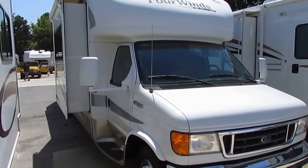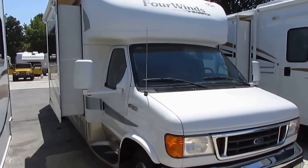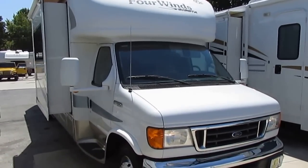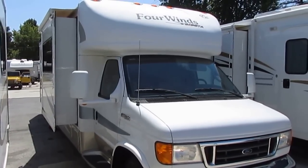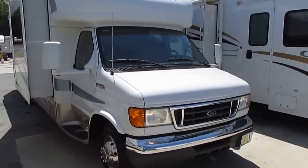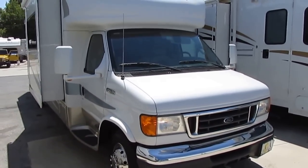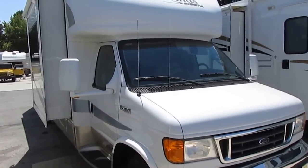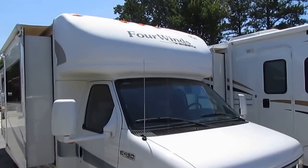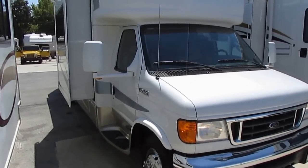Good afternoon folks. Big Bo here with another great Class B Plus slash Class C value from Parkway RV Center. I love these little Four Winds Siestas. We've had a few of them over the years. These are a well-built, well-designed little motorhome. A lot of people call these Class B Pluses because they're bigger than a Class B camper van, but they're smaller than a Class C motorhome. They're better on fuel because you don't have that cab-over creating drag. It's more aerodynamic — you get better fuel mileage but still get a lot of interior space.